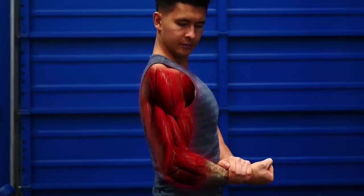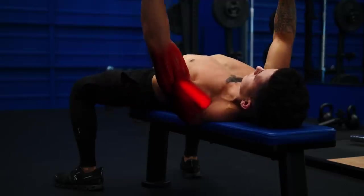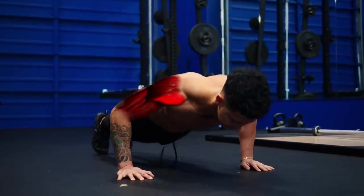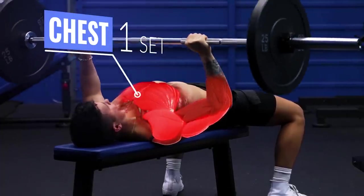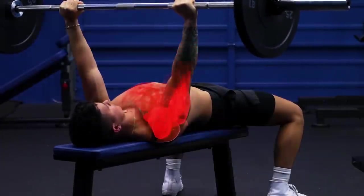Lastly, the front delts. This is usually the most developed part of people's shoulders because it's already worked indirectly in many other exercises. In fact, in studies, researchers would count one set of bench press as one set for the chest but also one set for the front delts. But it's still a good idea to do at least one exercise to work this area.